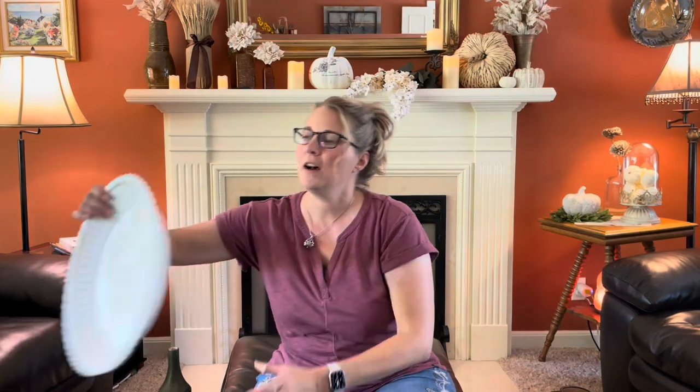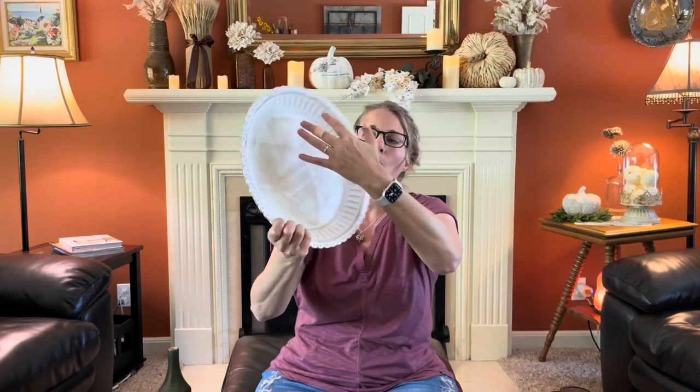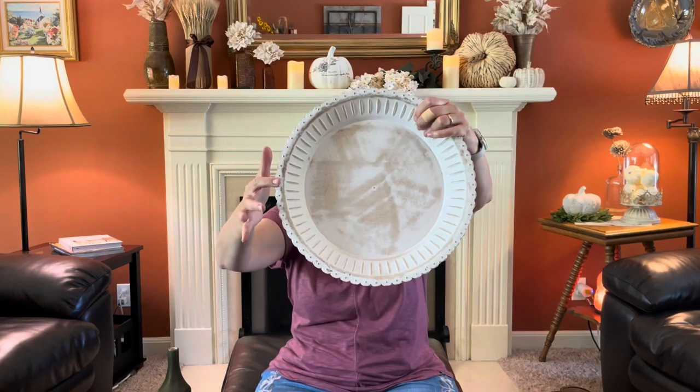Then I found this nice plate. I think it's just such a great blank slate. I'm thinking of doing maybe a stencil in the middle or some decoupage for the holidays. I just thought this was a really pretty design with the pattern on the side.